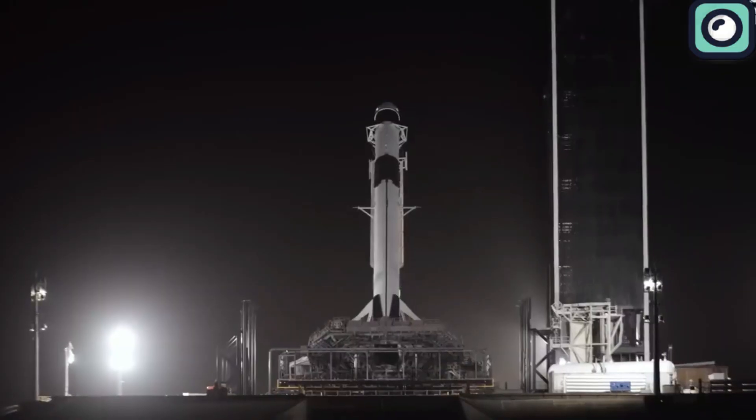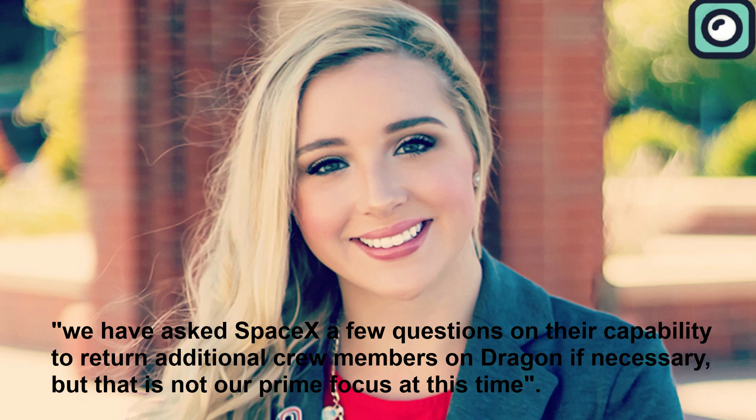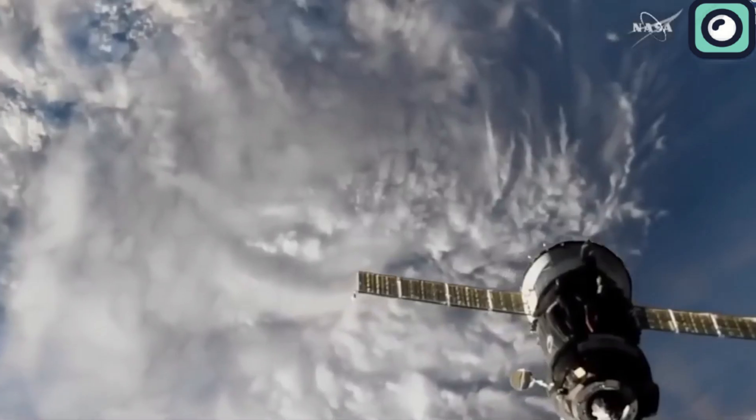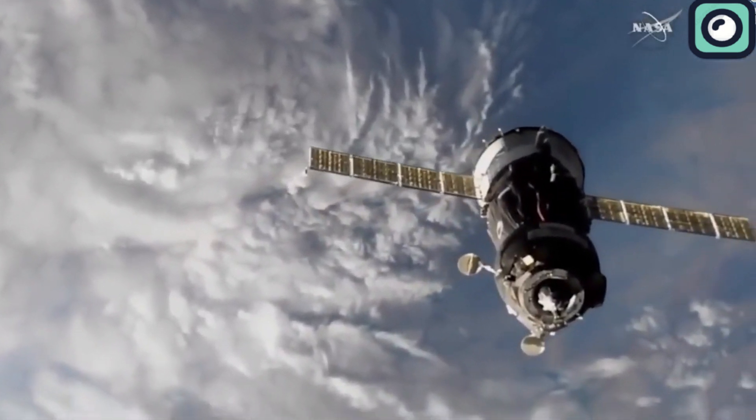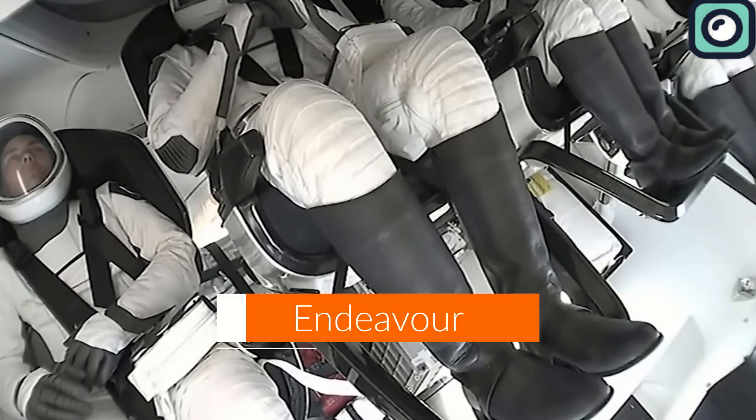That being said, the priority is not to use the Dragon as an alternative, but to rescue the crew up there. This was clear when NASA's Sandra Jones told Reuters in a statement made public on December 28, saying: 'We have asked SpaceX a few questions on their capability to return additional crew members on Dragon if necessary, but that is not our prime focus at this time.' NASA did not give any specifics. There are many options to consider, such as launching a backup Crew Dragon spacecraft to pick up the crew, or adding more seats to the current Dragon — more properly known as Endeavour. It all depends on NASA and what they choose to do.